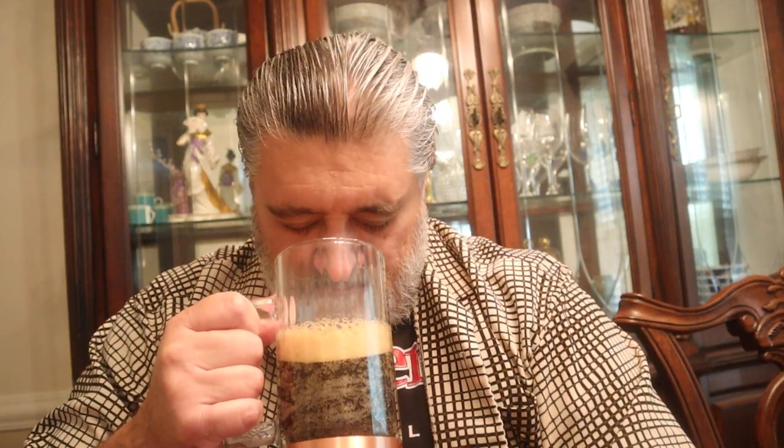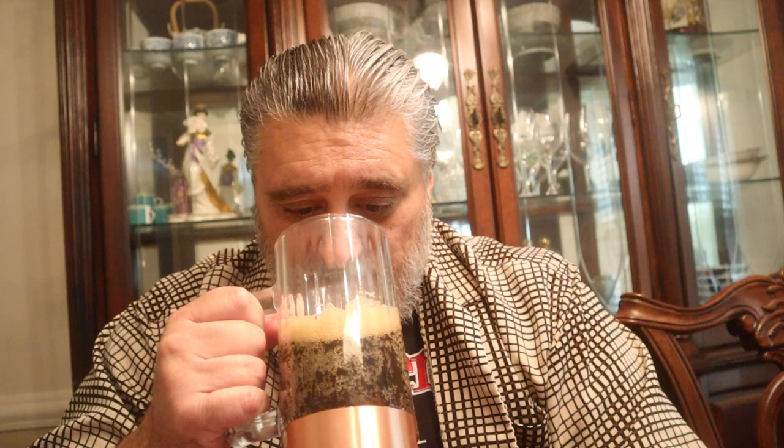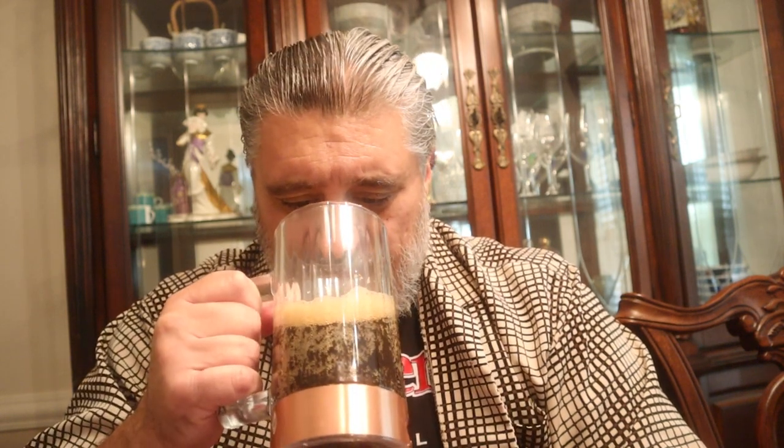Cheers, my friends. Roasted malts — it smells like the chocolate syrup right here. Almost like milk. With the undertone of the porter coming up. Nice, nice smell. Let's see what we've got on the palate.